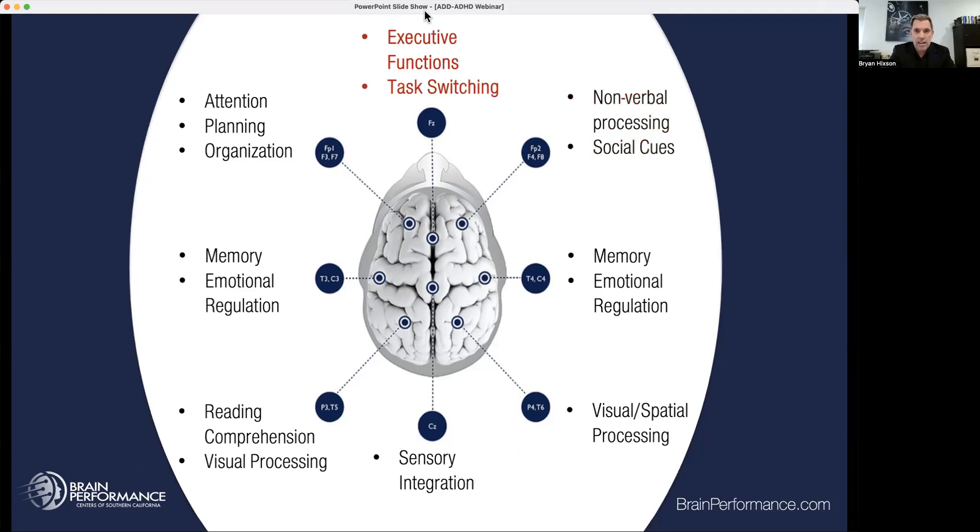Then we've got the executive functioning area and task switching — this area controls all the rest and puts it all together. Executive functions aren't one portion of the brain; it's the integration of multiple portions — processing speed, attention, memory, visual processing, sensory integration. Task switching is being able to shift from one thing to another. A lot of OCD-type behavior comes from losing the ability to task switch, becoming so obsessive on one thing that it's hard to switch back and forth.